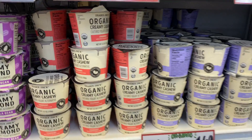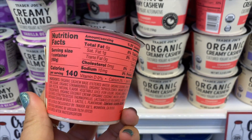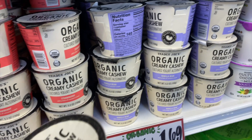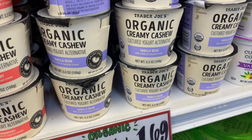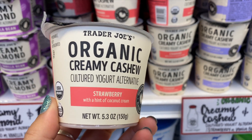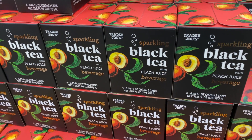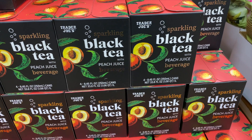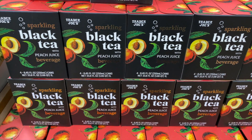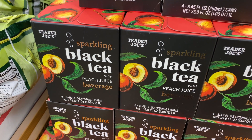I've been waiting to tell you about these cashew yogurts — I love them as much as the Harmless coconut yogurt. They're a dairy-free alternative with a hint of coconut cream. I had the vanilla and liked it, but strawberry is my absolute favorite — I stocked up on six because they're hard to find. I also tried the black tea with peach juice. It's very good — almost tastes like sparkling water with just a hint of flavor. Super refreshing cold; definitely don't have it warm.